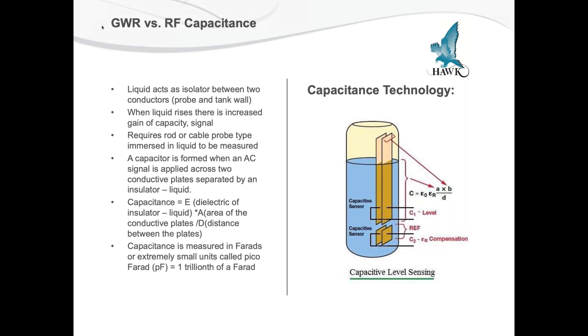What other instruments have been used historically to measure interface level? RF capacitance is one that has been used over the ages. In RF capacitance, the liquid acts as the isolator between two conductors — the probe and the tank wall. When the liquid rises, there is an increase in the gain and capacitance of the signal. It requires a rod or cable probe to be immersed in the liquid being measured. A capacitor is formed when the AC signal is applied across the two conductor plates separated by the insulator — the liquid — and a capacitance is generated.